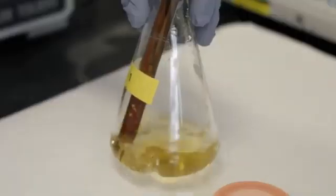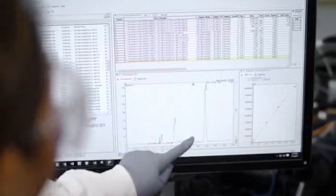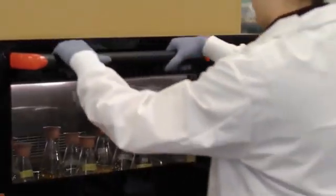We have a partner in fermentation, AB Biotech, based here in the U.S., that follows good manufacturing practices and assures us that we can provide the highest quality product to our consumers and assure the safety of those products and the integrity of their production.